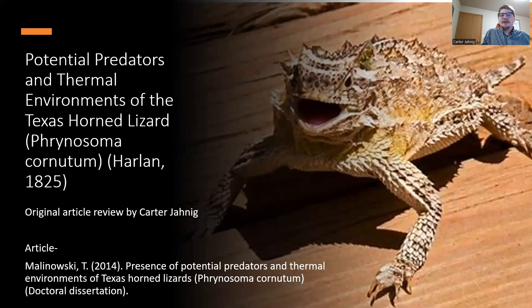Hi there, I'm Carter Janik, and I'll be doing an original article review on the potential predators and thermal environments of the Texas horned lizard, Phrynosoma cornutum, first described by Harlan in 1825. We are looking at a doctoral dissertation by Malinowski about the presence of potential predators and thermal environments of Texas horned lizards.